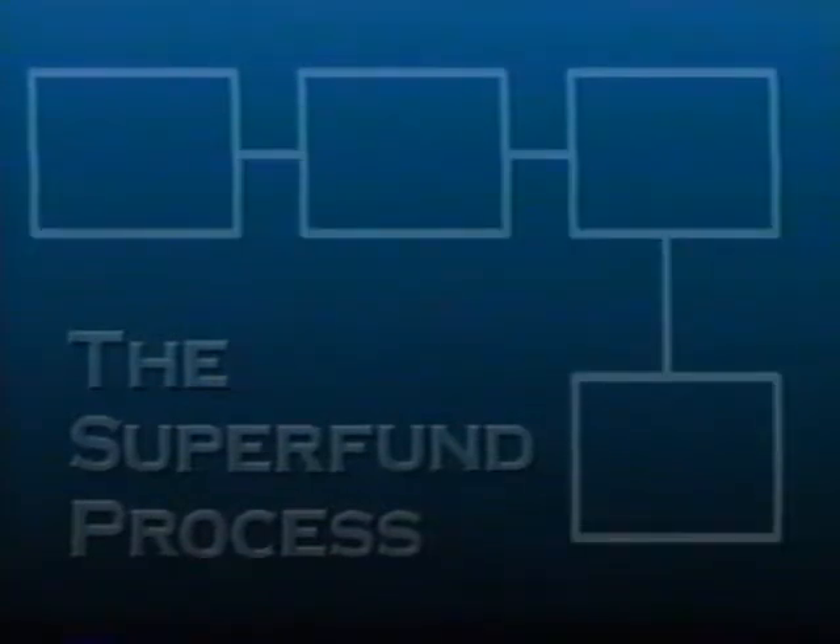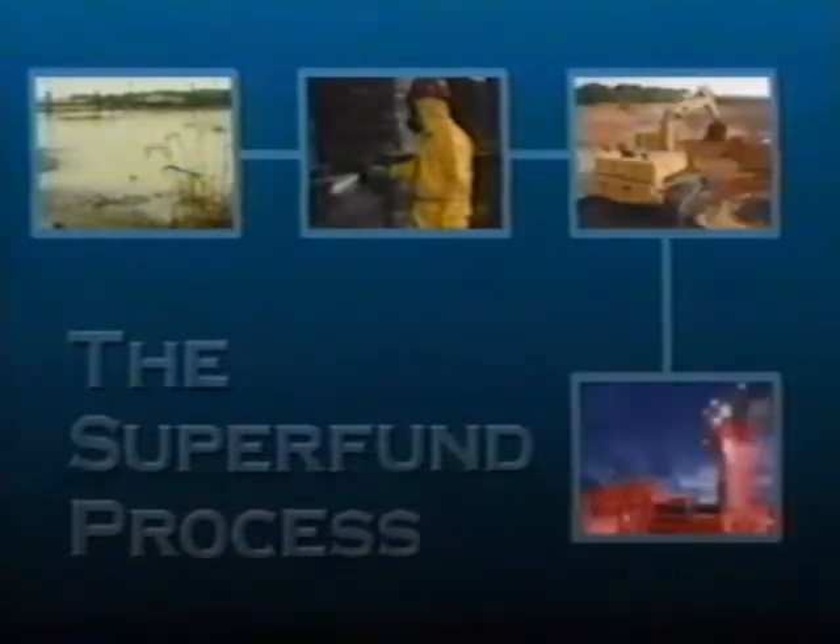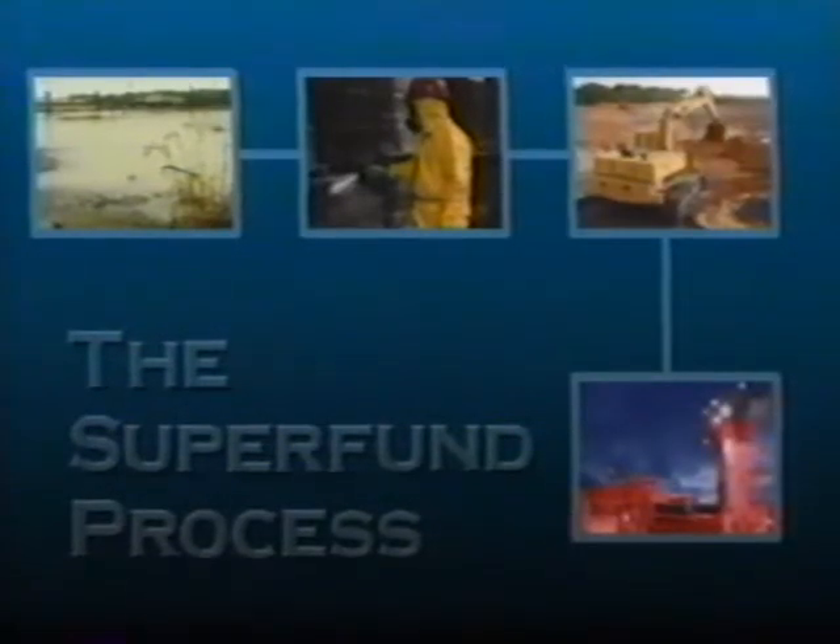There are several steps to the Superfund process: site discovery, site assessment, early action, and long-term action. All of these steps work toward one goal, and that is to clean up sites quickly and safely. The number one goal of the Superfund program is to protect human health and the environment.